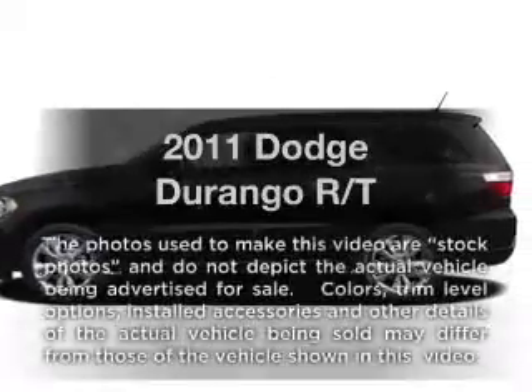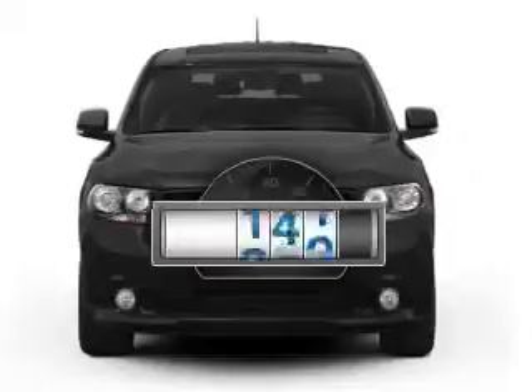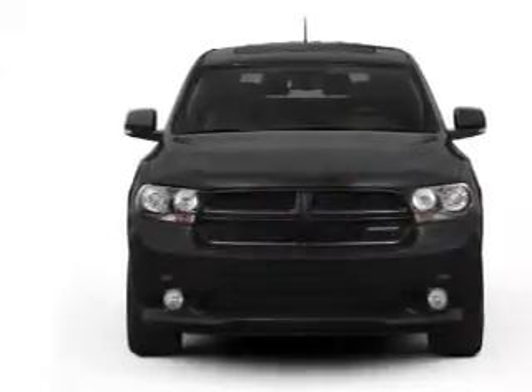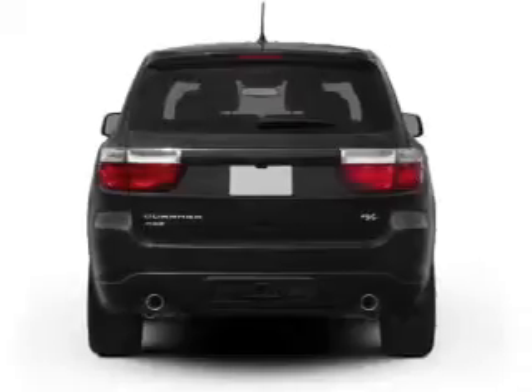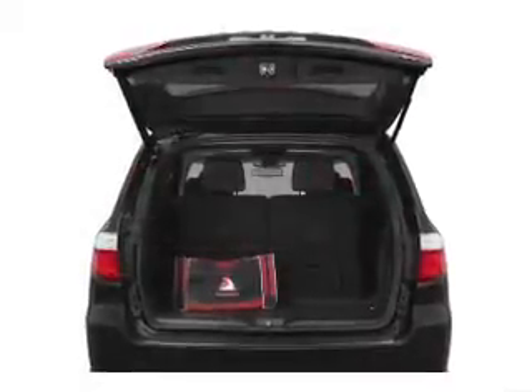Check out this 2011 Dodge Durango. This is the set of wheels you've been looking for. With low miles, this automobile will take you far and get you where you want to go. With a powerful eight-cylinder engine, the powertrain includes rear-wheel drive that responds smoothly to its automatic transmission.